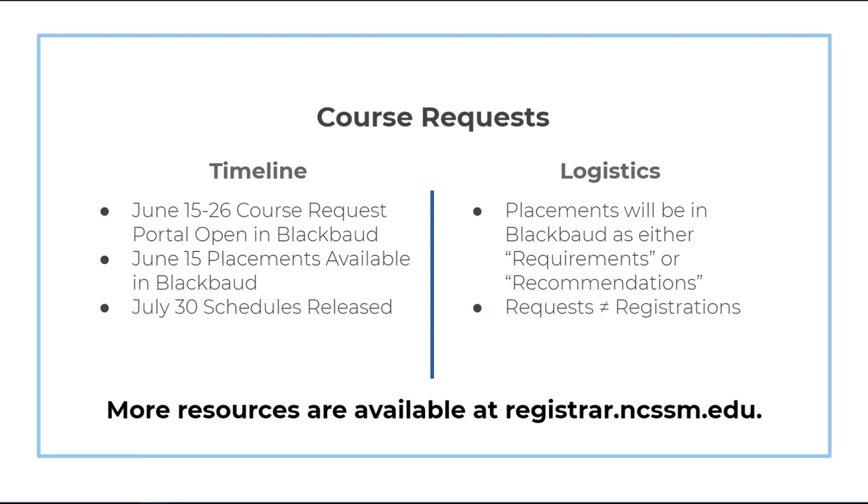Please note that course requests are not the same as course registrations. After you submit your requests and alternates in Blackbaud, the Registrar's Office builds schedules and reviews them to ensure that students are registering for courses that meet all of their graduation requirements. Those schedules will not be released until July 30th. Since your requests are not scheduled on a first-come, first-served basis, there is no need to rush to complete your requests as soon as the system opens on June 15th. Take your time and make sure to get all of your questions answered. There are a lot of resources available at registrar.ncssm.edu — the course catalog, course offerings, course meeting patterns, and course pathways documents can help you in considering your course requests.